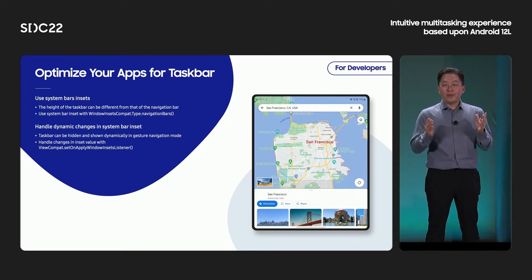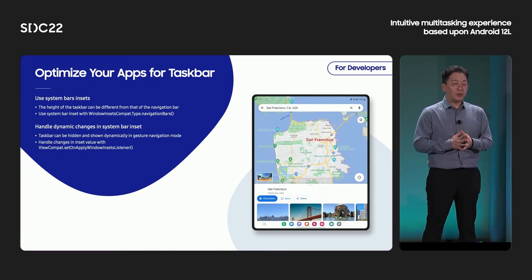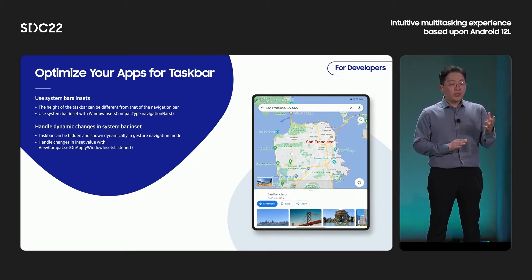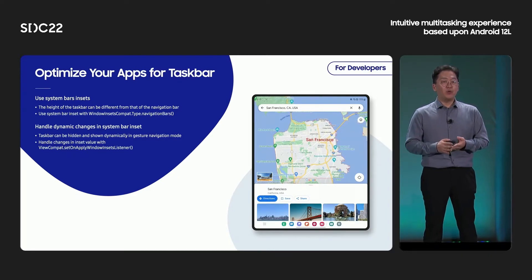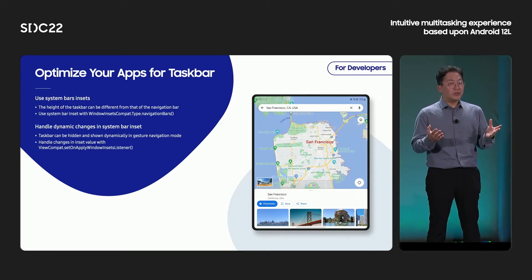Here are some tips to optimize your apps with the taskbar. The taskbar is a new system bar different from the existing navigation bar. In the case of screen with navigation buttons, the height of the taskbar is the same as that of the navigation bar, so no action is required as long as the app considers the navigation bar height. But with gesture navigation, the taskbar height will not match the navigation bar height, so if your app directly references the framework resource for navigation bar height, it might be overlapped with the taskbar. We recommend you refer to the system bar inset from the WindowInsetsCompat API instead.